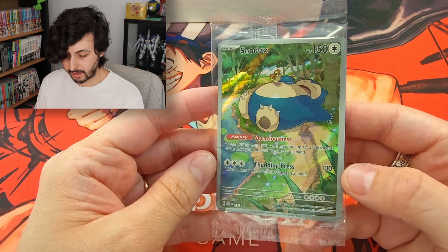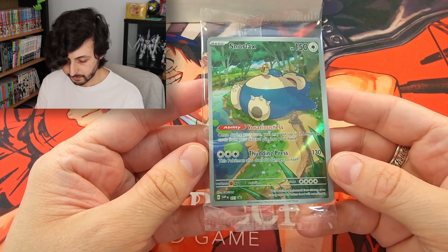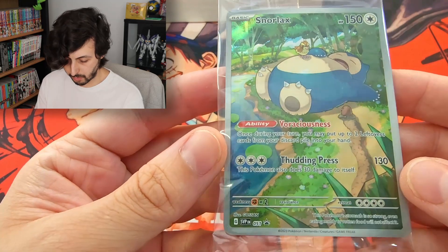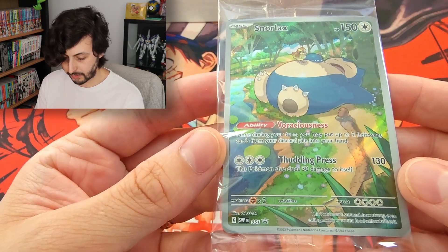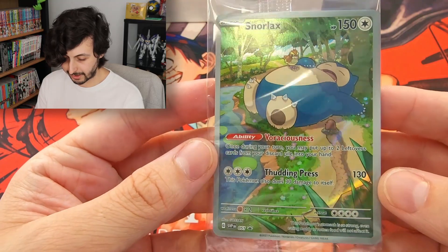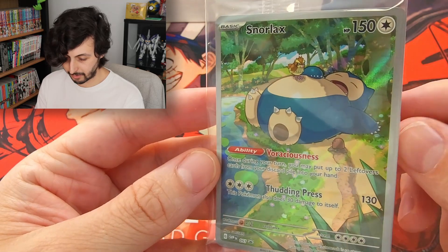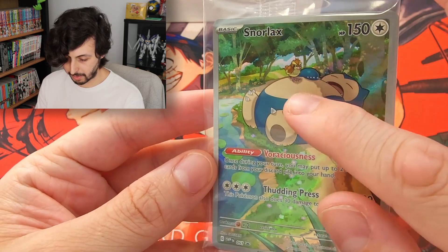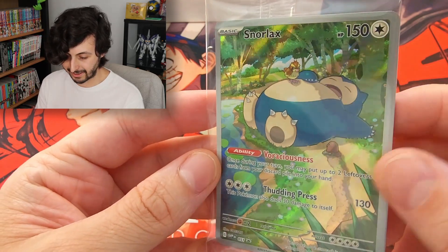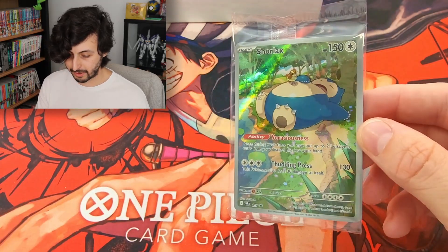And our very pretty Snorlax AR promo — promo number 51 of the SVP EN block. It is a really cool promo. I love the Diglett making his way up with Snorlax blocking his path, and the very cute Pidgey. Really nice promo for this box.